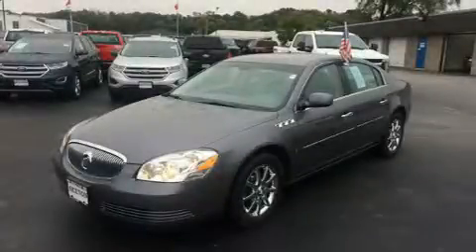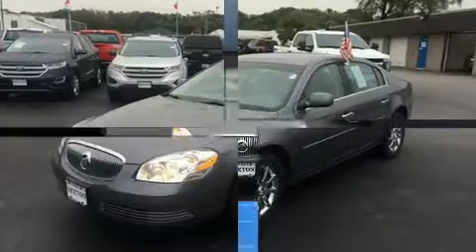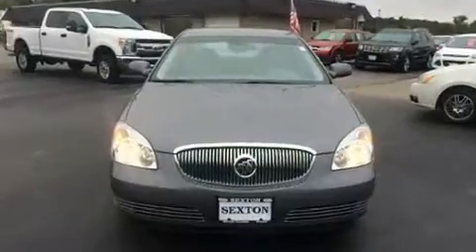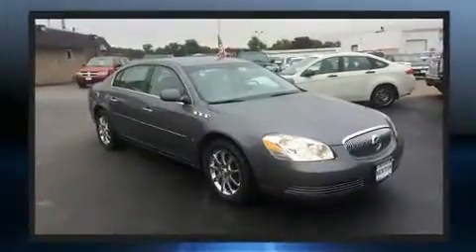Here's a great deal on a 2007 Buick Lucerne. This four-door sedan just recently passed the 60,000 mile mark. It features a front-wheel drive platform, an automatic transmission, and a refined six-cylinder engine.